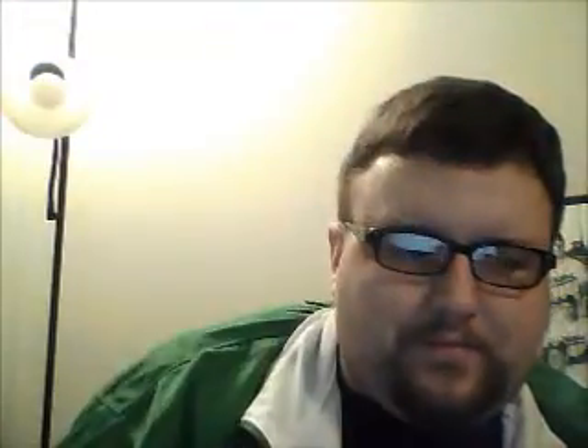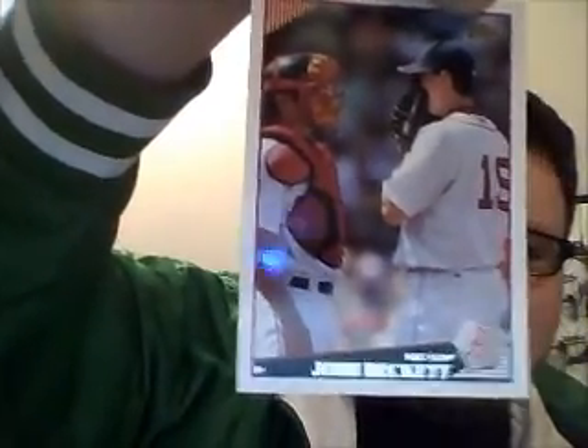The inserts are smack dab in the middle. I'll highlight some interesting ones — Adam Wainwright, Derek Jeter, and this is one of my favorite photos: Josh Beckett talking into his glove.